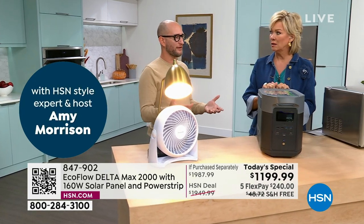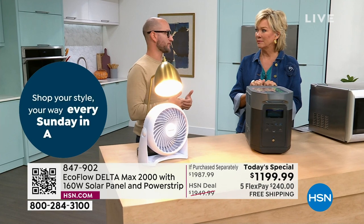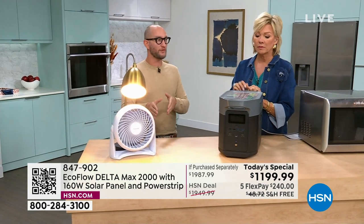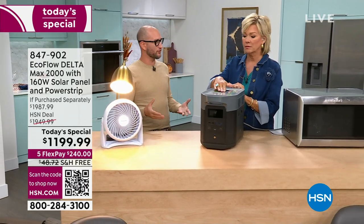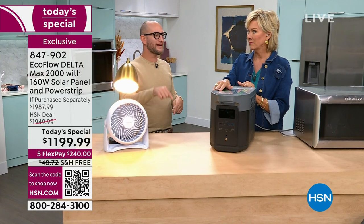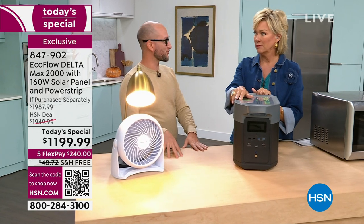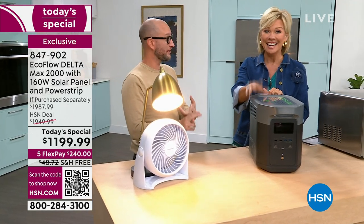When a hurricane comes it's always 'help thy neighbor,' but ultimately it's fend for yourself — everyone at the grocery stores and gas stations is scared and trying to protect their own family. You want to be able to depend on yourself. This is an essential thing — peace of mind. And unlike a regular generator that you buy for one storm and then it sits in the garage, when you invest in this it's there for emergencies and for fun — the boat, tailgating, camping.